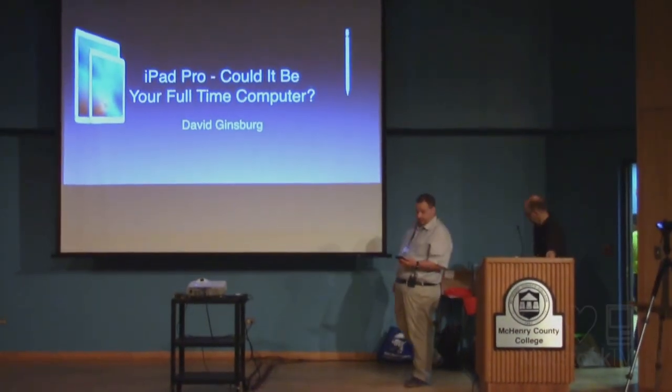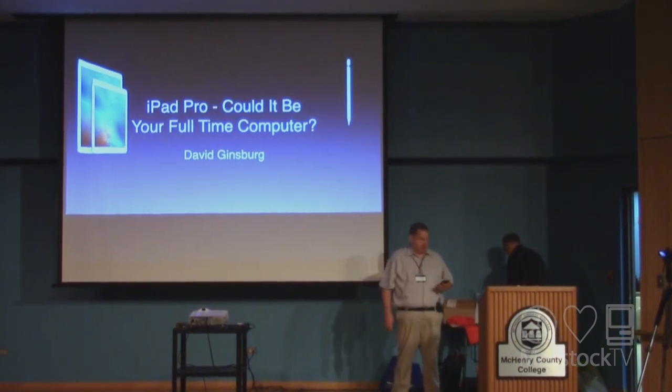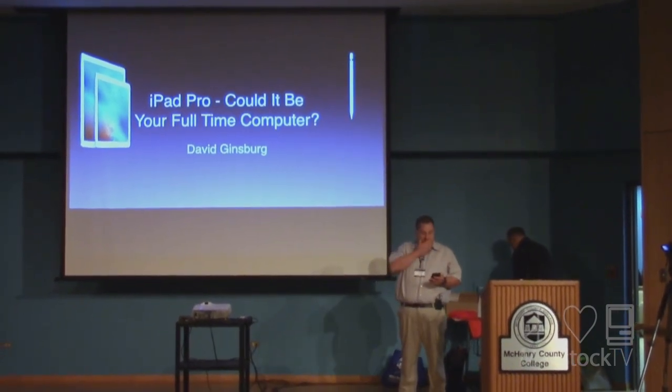Thanks, Mike. I'm thrilled to be back here at MacStock for our second year. As all of us know, we're very passionate about Apple products, and I thought it would be a great topic to discuss today.